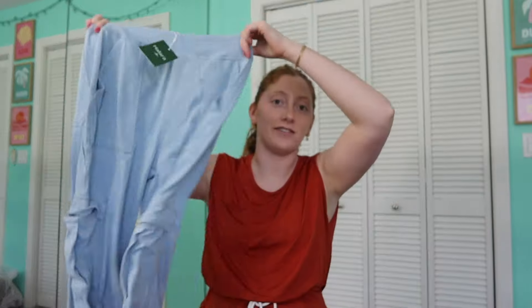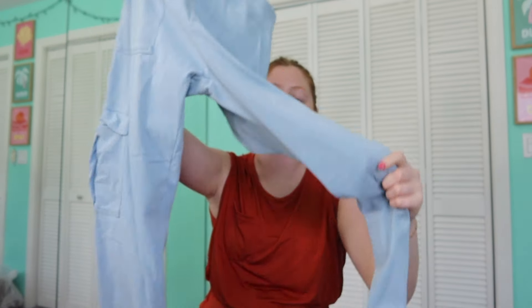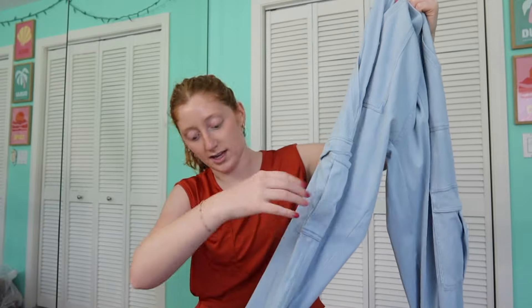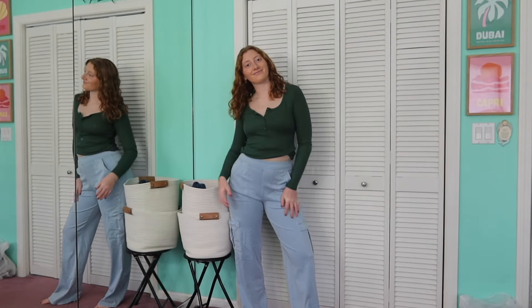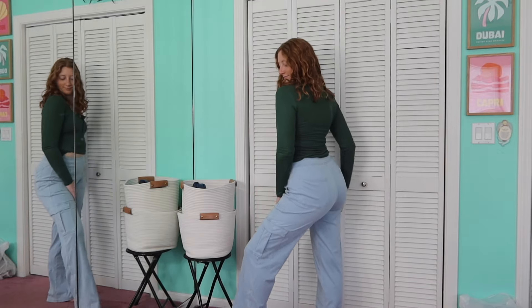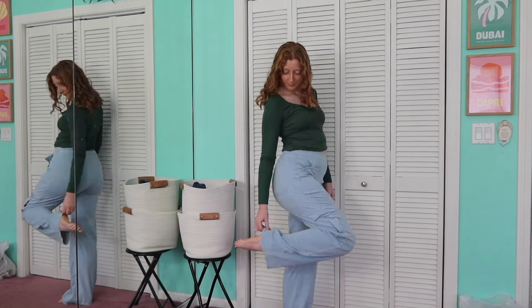The first pair is a lighter denim with a cargo vibe — they've got real pockets all around. In the front you've got pockets on both sides, an extra little one on the right side like a carpenter style, and two on the back as well. They are full length — I'm 5'7" for reference, so keep that in mind throughout this video when you see me wearing the pieces.